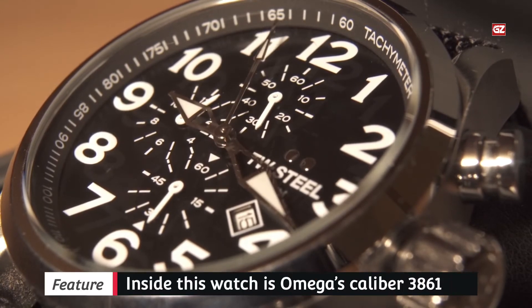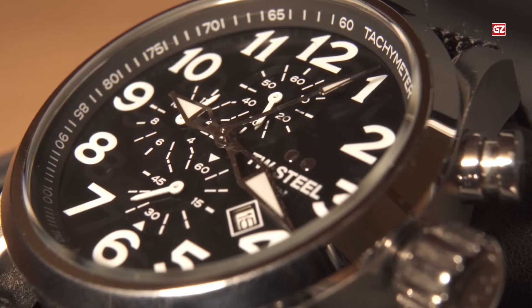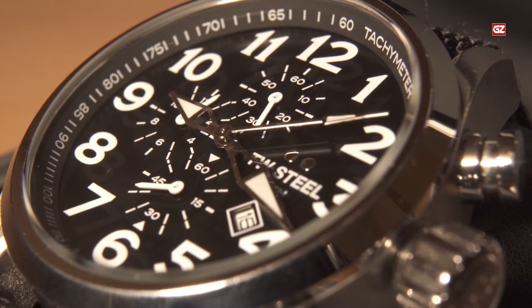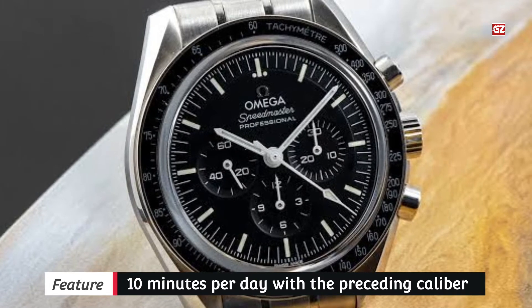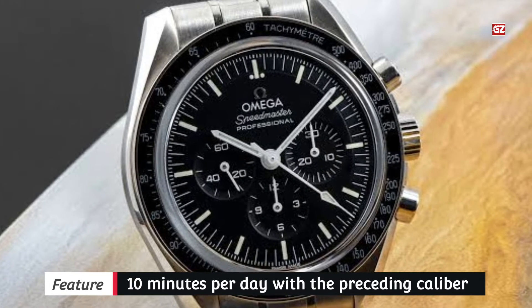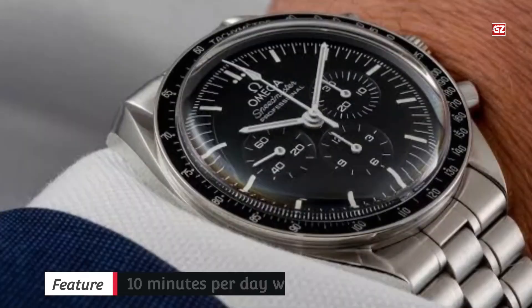Inside this watch is Omega's caliber 3861 — the movement debuted in 2019 in the Apollo 11 limited editions of the Speedmaster, and it also powered the Snoopy Award model from 2020. It is a movement based on the preceding caliber 1861, but with a co-axial escapement, antimagnetic alloys, and a Master Chronometer certification through METAS.